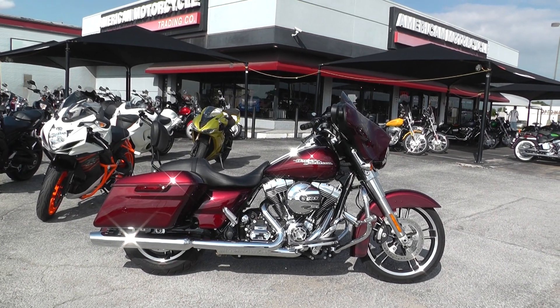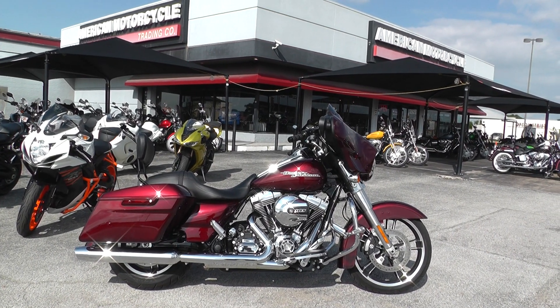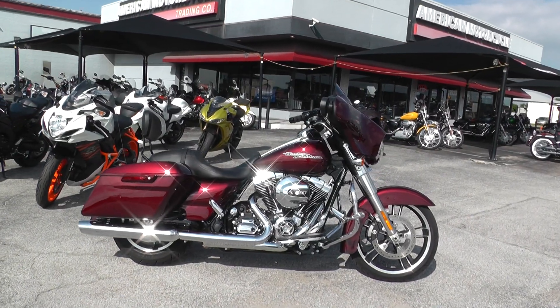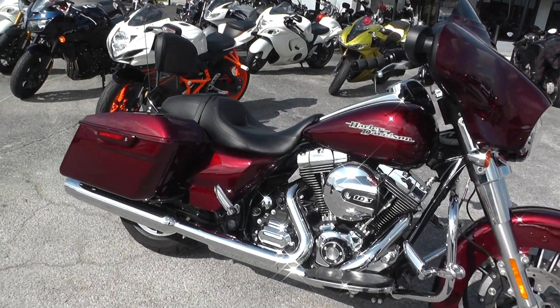Hello folks, Gino here with American Motorcycle Trading Company in Arlington, Texas. Today I've got a really nice 2015 Harley-Davidson Street Glide to show you. This bike comes in mysterious red, a nice burgundy metallic color.